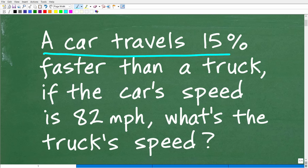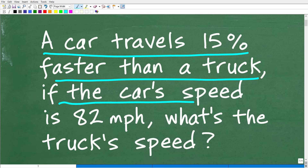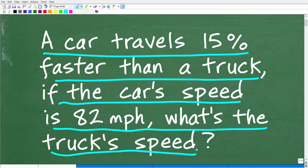A car travels 15% faster than a truck. If the car's speed is 82 miles per hour, what is the truck's speed?